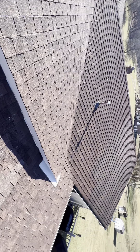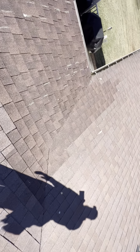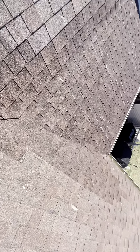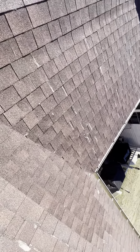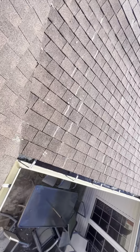This valley flows right down to a 1-on-12 pitch roof, and this one flows down to the same pitch. You can see all the prior repairs that have been made.